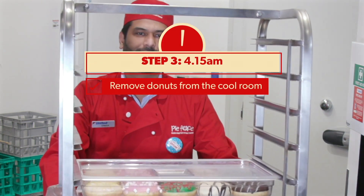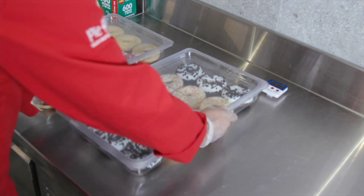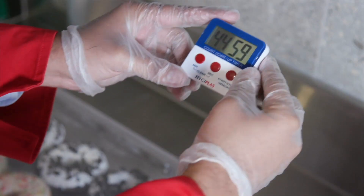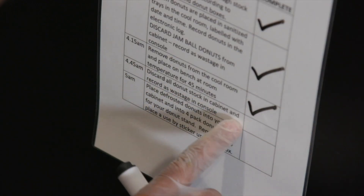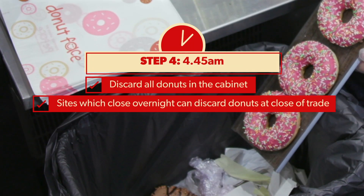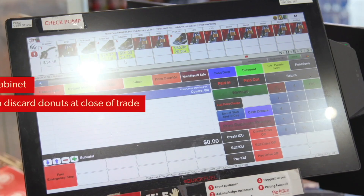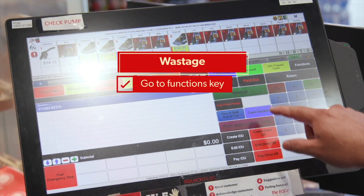Remove donuts from the cool room and leave them for 45 minutes on the bench. Use a timer to help you. At 4:45am daily, discard all the donuts remaining in the cabinet and any donut boxes that are filled, and record them as wastage in the console.